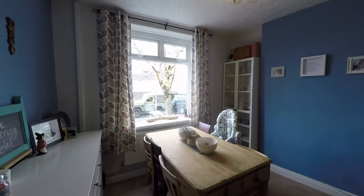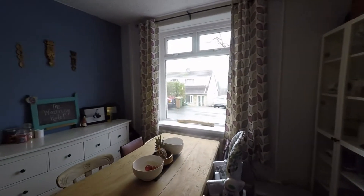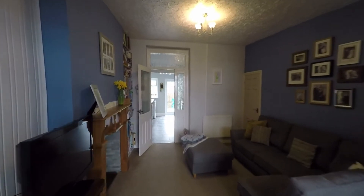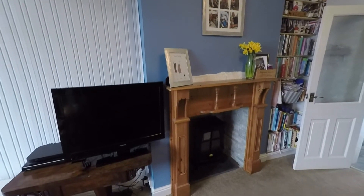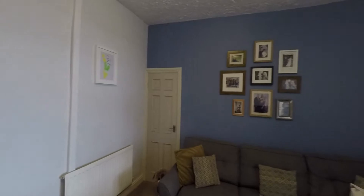A nice size dining space with plenty of room to house a dining table and chairs, and a large window to the front allowing in plenty of light. This is open plan to the second reception room — a great size living room with plenty of space for living room furniture. We also have this beautiful solid wood surround fireplace, and from here there is also access to a large understairs storage cupboard.